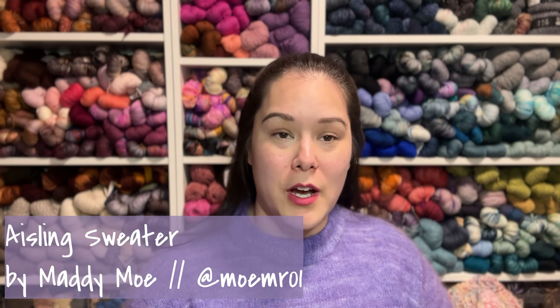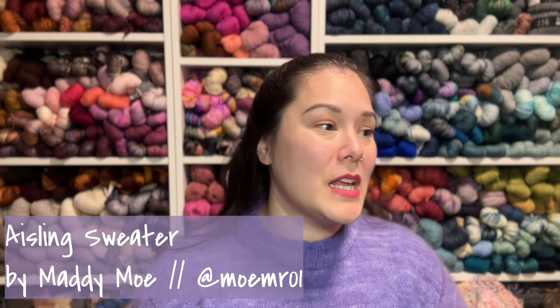Today I am wearing the Aisling sweater, which is a pattern I tested in the fall for Maddie Moe — her Instagram handle is Moemer01. She has several patterns out. This was released on the same day as the Cumulonimbus, a V-neck fuzzy plus fingering weight sweater. I think they came out in January. I finished this way back in the first week of November.